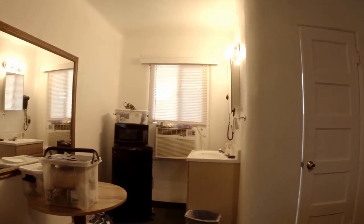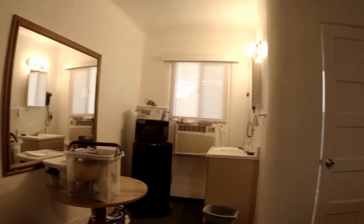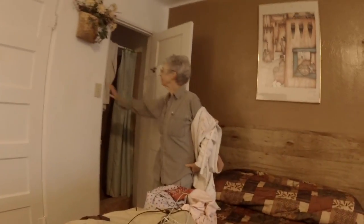It has a microwave and a nice fridge, a table. Turn on the light in there, would you?